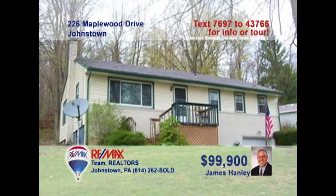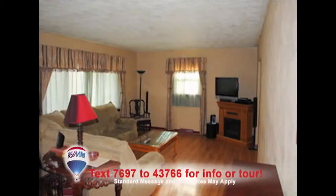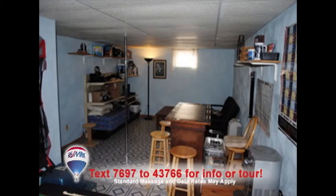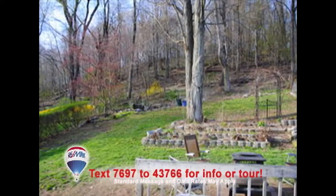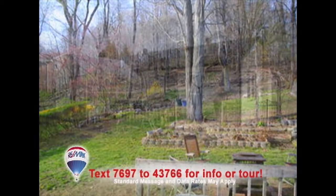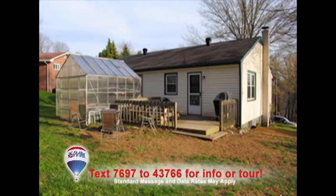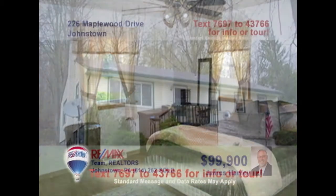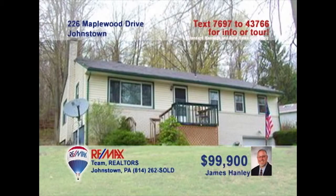Jim Hanley invites you to see this three-bedroom Richland Ranch home. This spacious living room features laminate floors and a large double window. The laminate flows into this elegant dining area. The lower-level rec room is ready for your ideas, while the backyard is great for games and gardening. And what better way to do that than with your very own greenhouse? Don't miss the double closets in all three bedrooms. Schedule your personal tour with Jim right away.